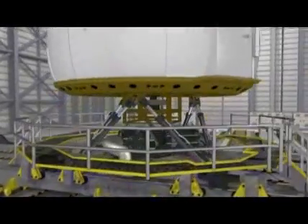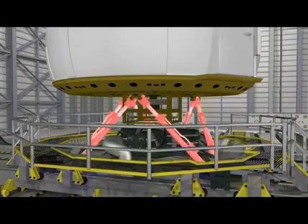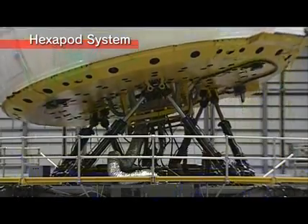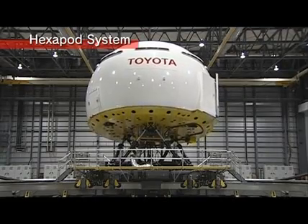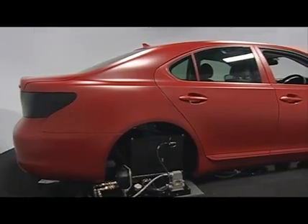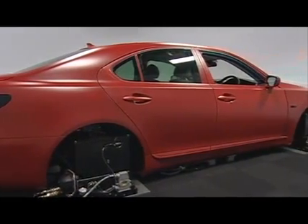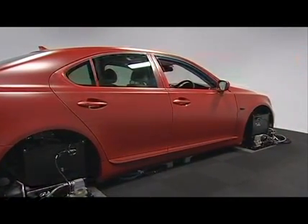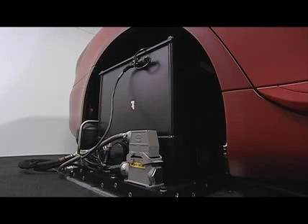The dome sits on top of a hexapod system that can tilt the dome by up to 25 degrees. In addition, a 330-degree turntable system for left and right turns and a vehicle vertical vibration system are installed inside the dome.